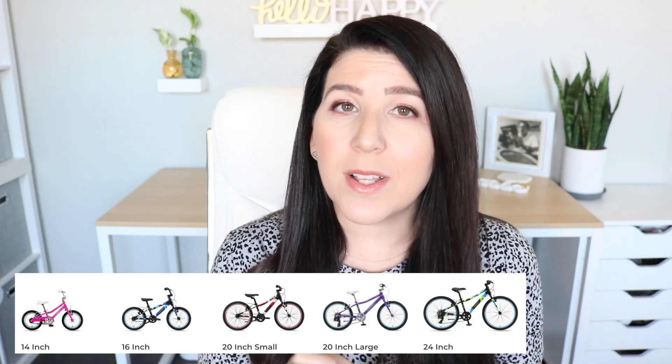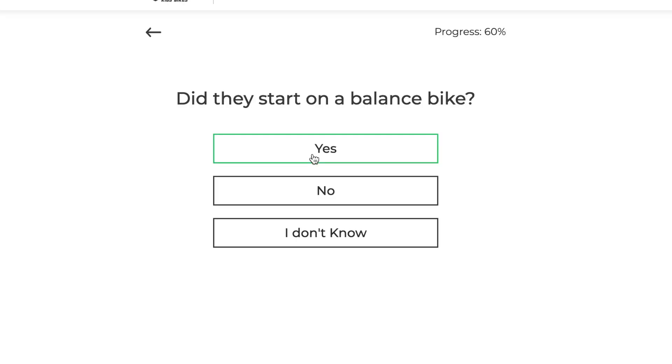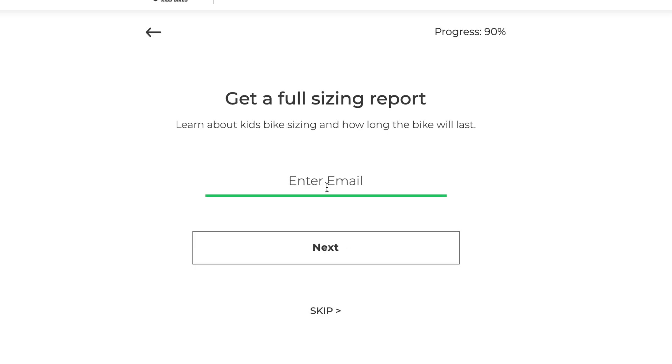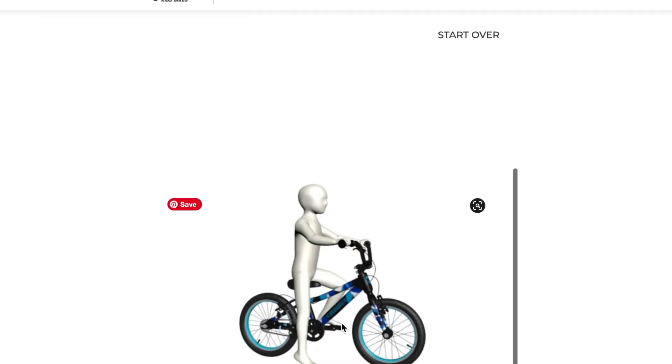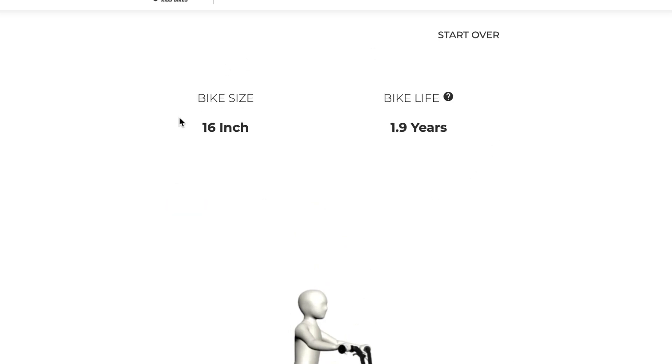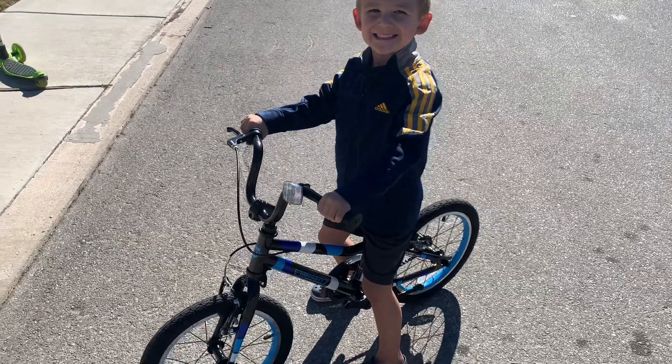Let me tell you the things I love most about this bike. First and foremost, it is sized perfectly for my child. They have a ride sizer app on their website that asks for your child's inseam, their birthday, and a couple pieces of additional information, and they recommend the exact right size for your kiddo. Instead of going to a big box store where every bike is kind of one size fits all and you just pick the color you like, this bike is specifically sized to fit your kid.